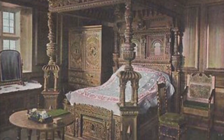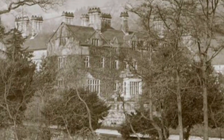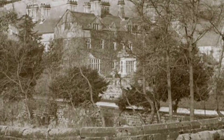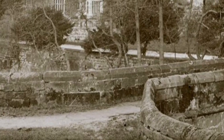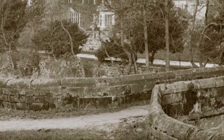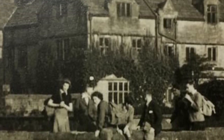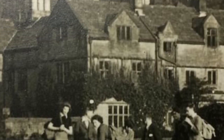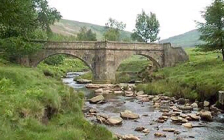Some of its wooden panelling found its way to decorate the inside of local authority offices and buildings. The ancient packbridge which stood before Derwent Hall was saved. It was dismantled stone by stone and reconstructed far to the north at a place called Slippery Stones, where it stands to this day.